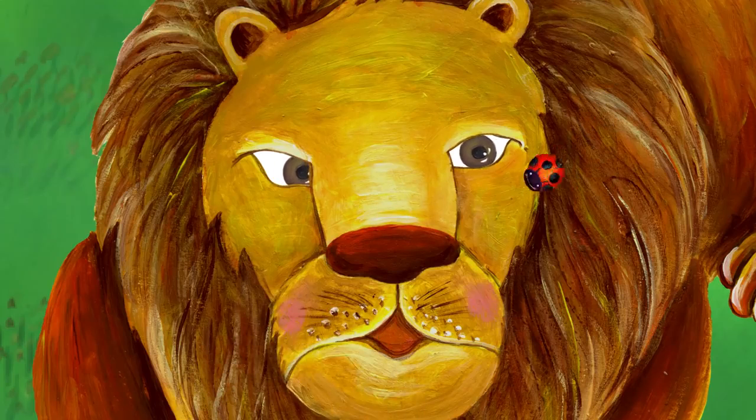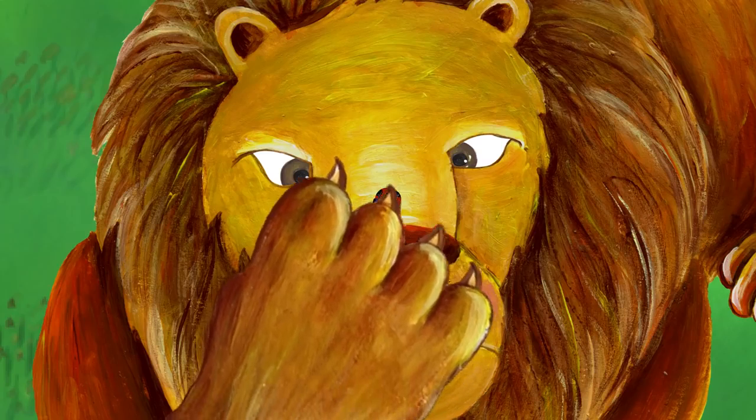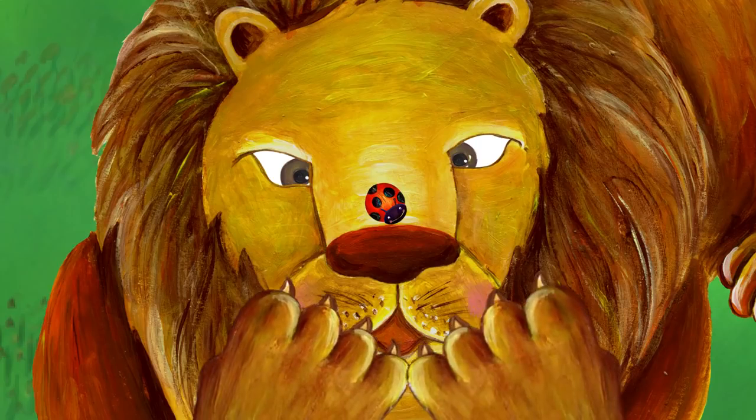Uh-oh. The lion is going to catch the ladybug. Ah! My nose! He missed the ladybug. He's going to try again.